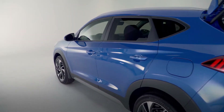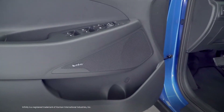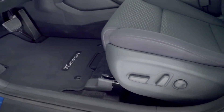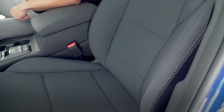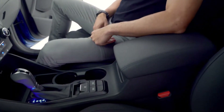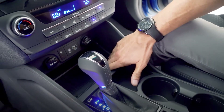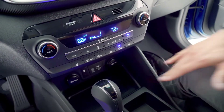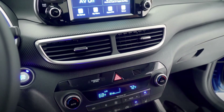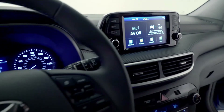Moving along to the interior, you have your Infinity premium audio system with eight speakers throughout, your power adjustable driver's seat with lumbar support, cloth seating surfaces with available leather, electronic parking brake with auto hold, leather wrap shifting knob, wireless device charging, a USB charging port in the front and in the rear, heated front seats, dual climate control, and a seven-inch color touchscreen with Apple CarPlay and Android Auto.